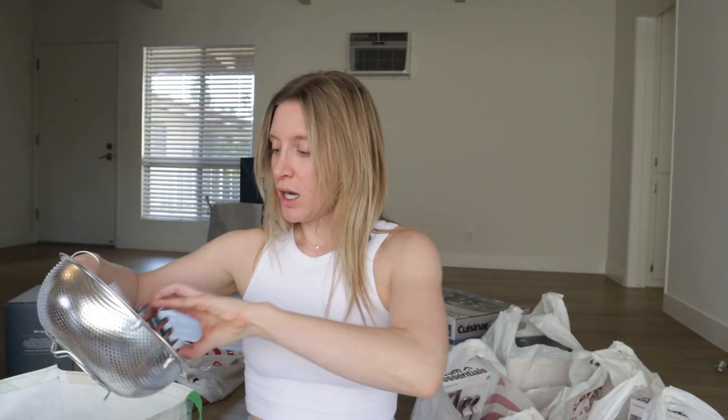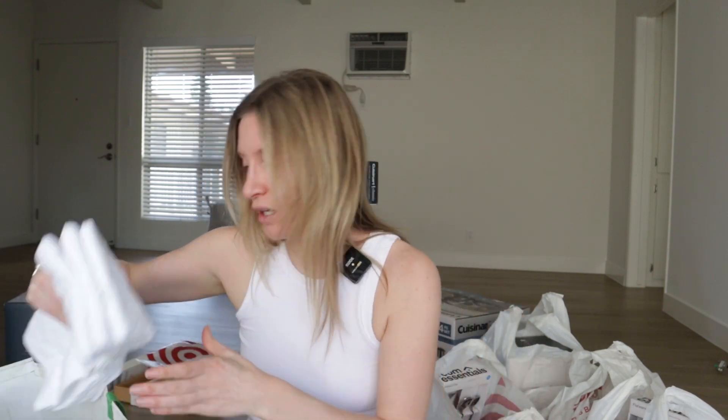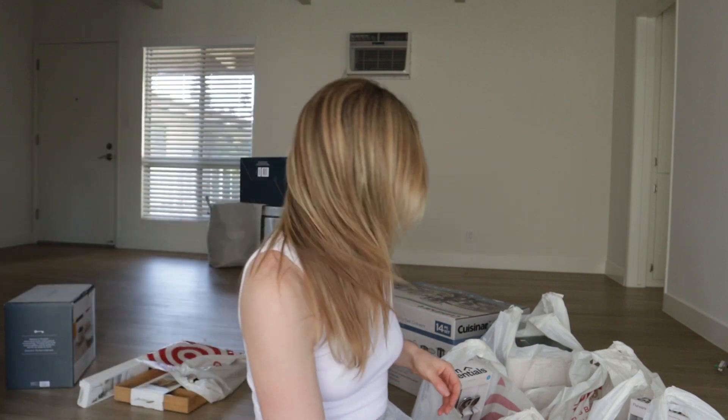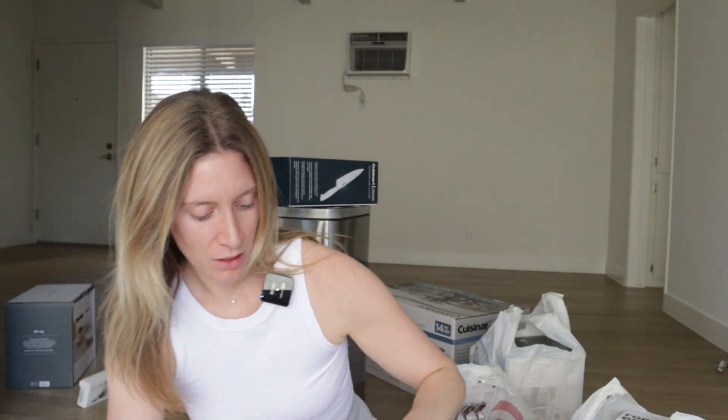My dad's actually mailing me a cutting board because he makes them — he's a carpenter and he's really talented, so I'll show you that when I get it. I also got these spoon things, chip clips, a sponge holder and a strainer, this fridge organizer for my seltzers and any cans I put in there, and some dish towels. And then from the other HomeGoods bags — these are glass — I got this utensil holder for the counter. I also got these bowl plates, which I'm obsessed with — they were only $10. That was everything for HomeGoods.